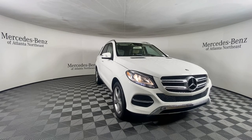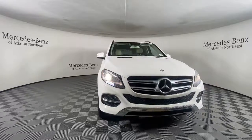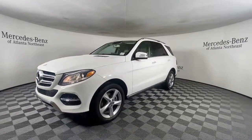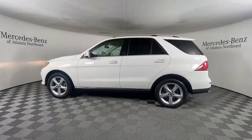You will be amazed by this 2017 Mercedes-Benz GLE. With less than 60,000 miles on the odometer, this vehicle stands out from the rest. Take a closer look at this sleek, muscular GLE.